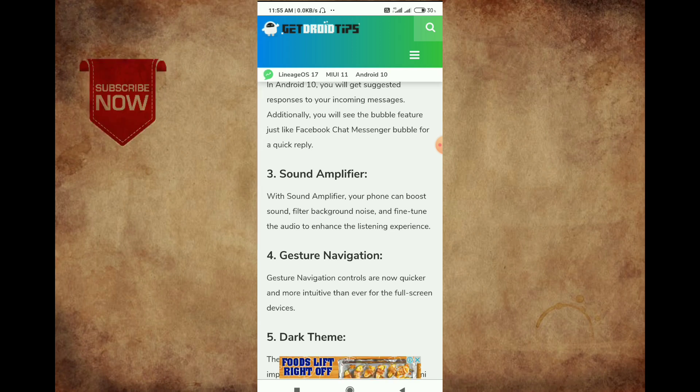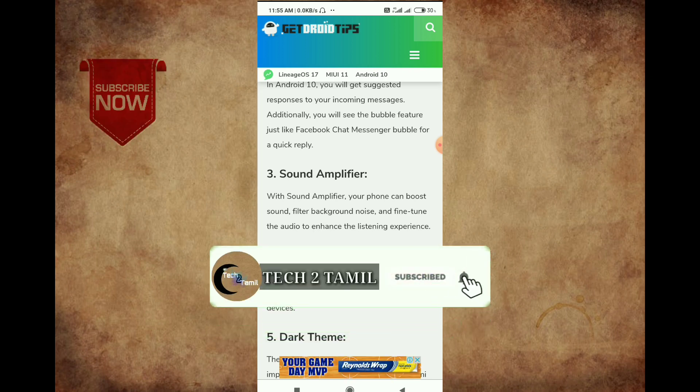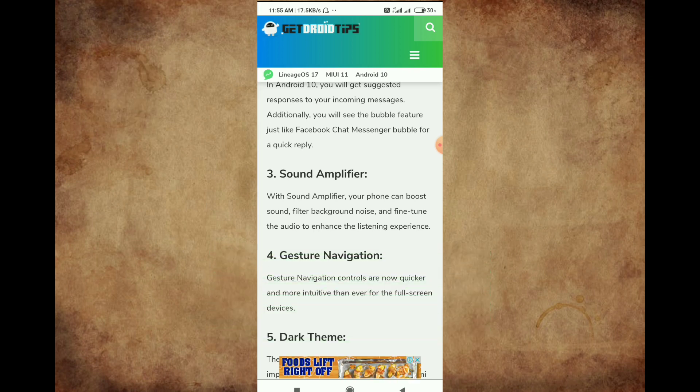We will be able to launch the Android 11 version. This is the right time to get the Android 11 version. You will be able to download the Android 10 version.